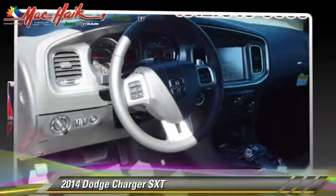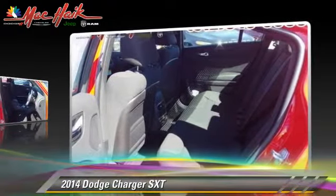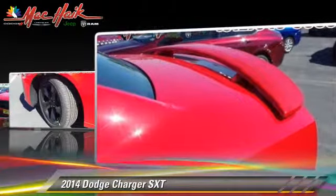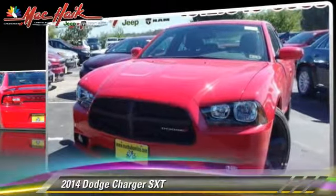The 2014 Dodge Charger SXT, powered by a 3.6-liter V6 engine with an automatic transmission. This vehicle is well-equipped. This Dodge features premium sound, heated power mirrors, and performance package.